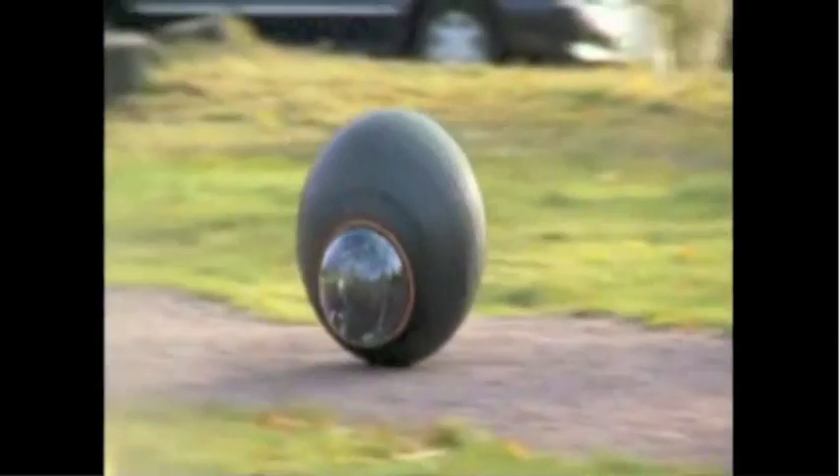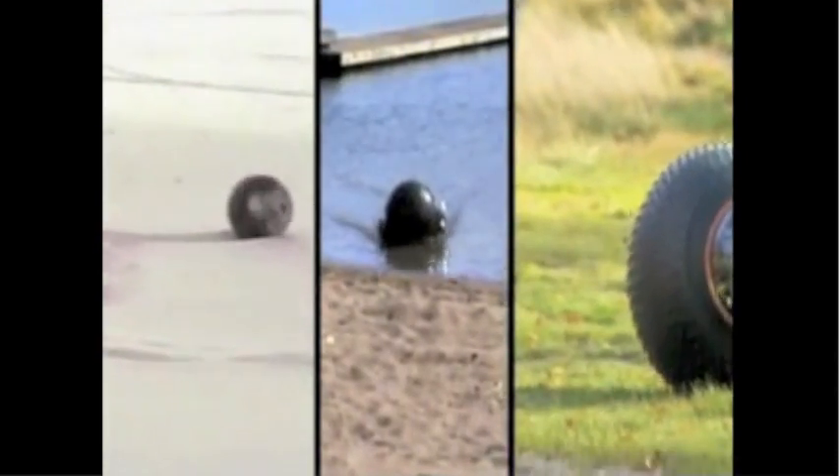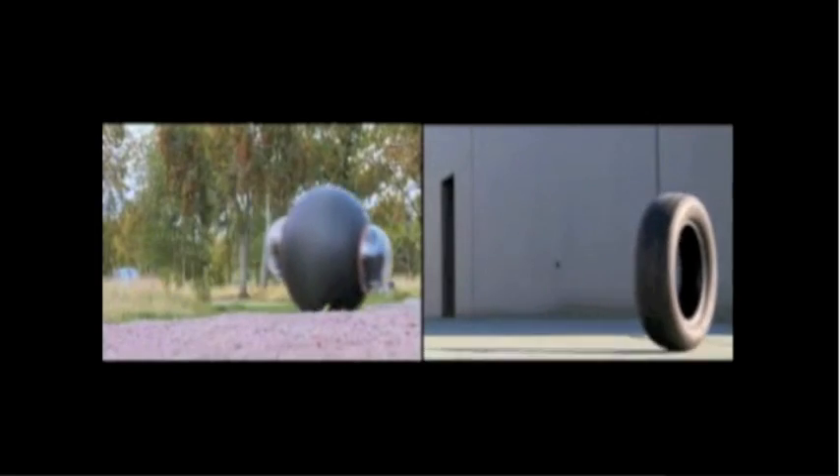The GroundBot is an all-terrain vehicle that can cross mud, sand, snow, and water, and yes, even crawl uphill. The GroundBot is surprisingly light — just over 50 pounds — at about the same diameter as a car tire.